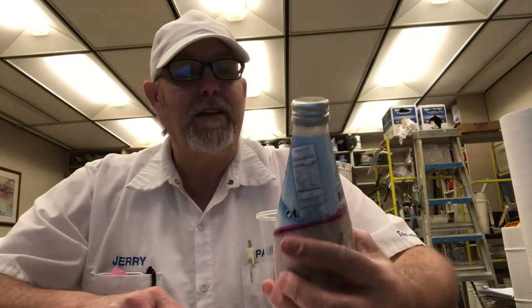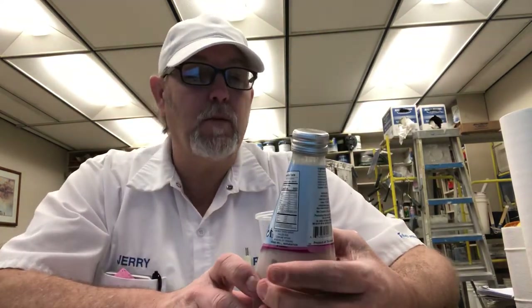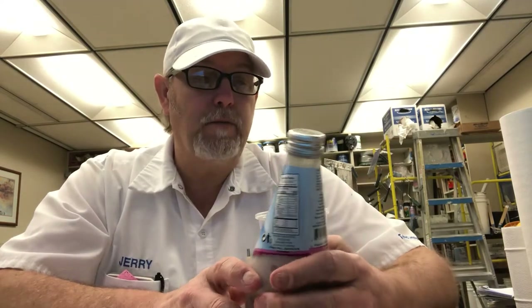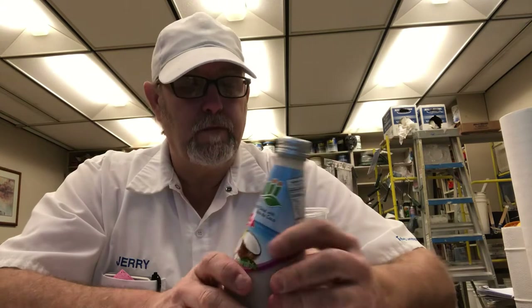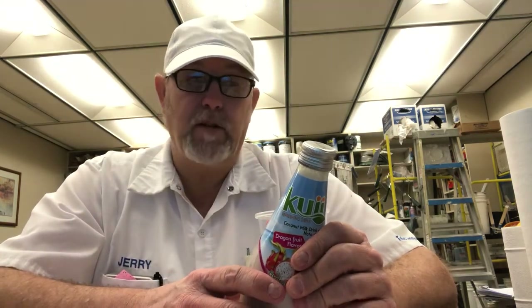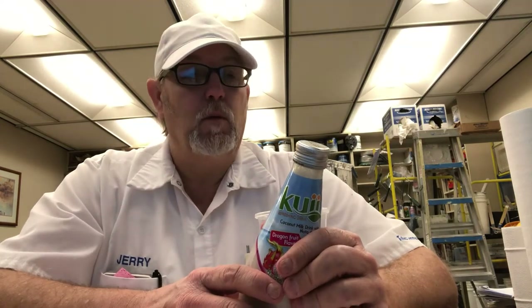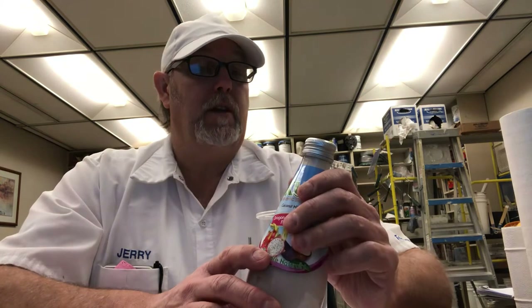Hello, I'm Jerry Fort, gonna do another Kui beverage. This is the dragon fruit flavor coconut milk drink with nata de coco. This sounds good. I had that soursop flavor — just was not for me. Product of Thailand.